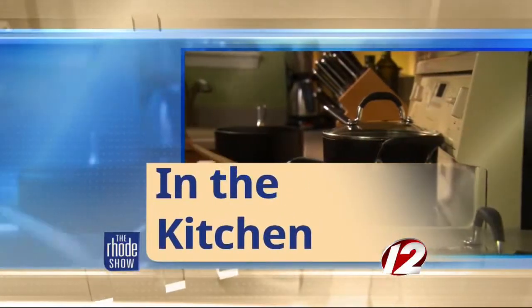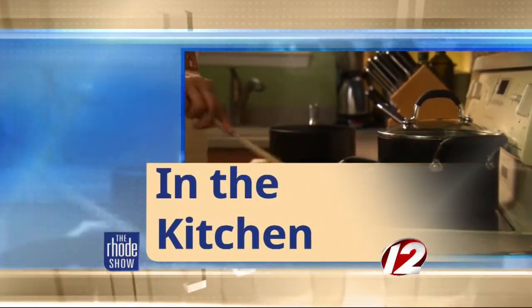This morning in the Roadshow kitchen, our friends over at Go Providence have been kind enough to bring us this gentleman. It's Chef Derek Emery from Ted's Montana Grill. Good morning, sir. Great to have you here. So today we're making St. Philip's Island Crab Cakes.